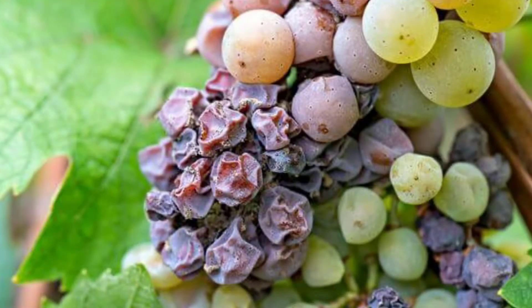Botrytis, or Noble Rot, doesn't affect all wine grapes. In certain regions they are more prone to having this fungus. You have to have the right combination of humidity in the morning and sunlight and heat in the afternoon that come together to create the environment for this fungus to thrive. It's really not nice to look at — it's a gray mold that covers the grape.